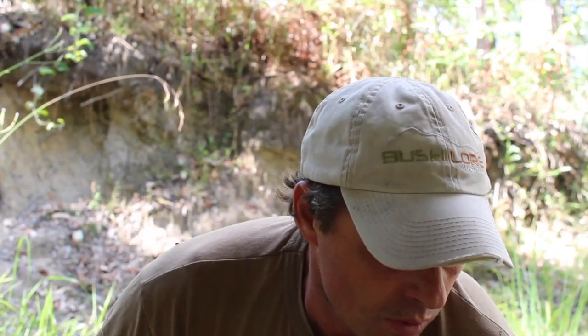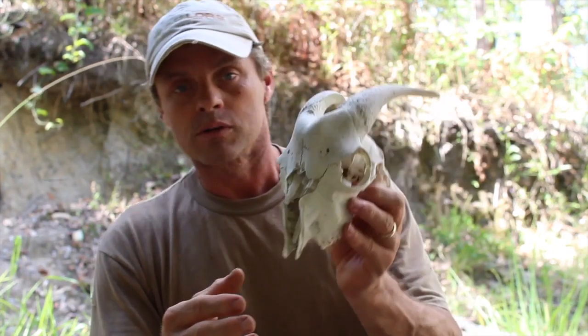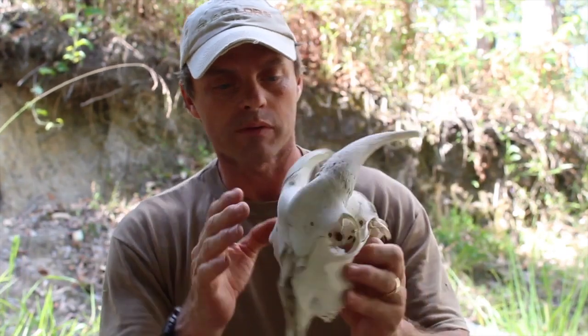As an astute observer of the natural world, we become more capable of expecting what might be there, seeing what is there, and then working with the facts of what is actually found in that location. Here's one I found a couple of days ago walking around — this is actually the skull of a feral goat.